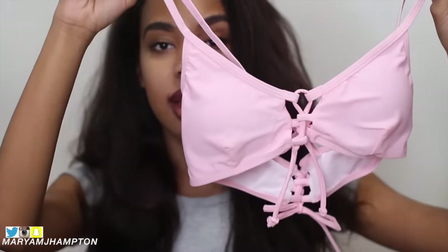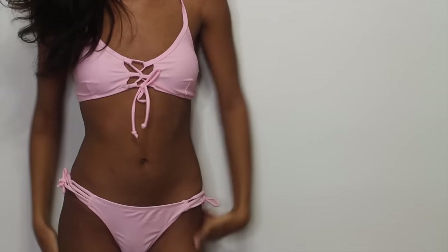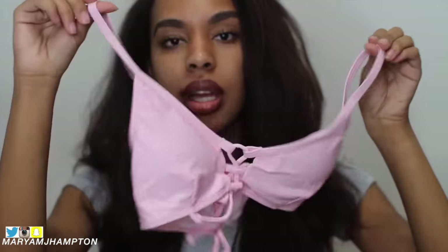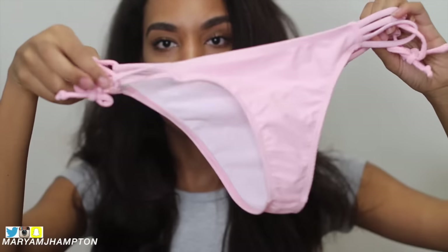So this next set is a two-piece set and this is how the top looks. It has that lace-up detail that is really on trend right now and I really love the color — the pink color. And these are how the bottoms look.